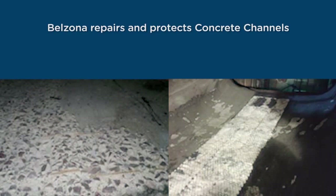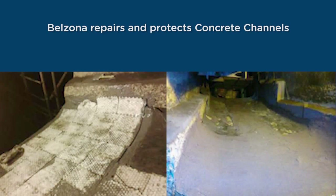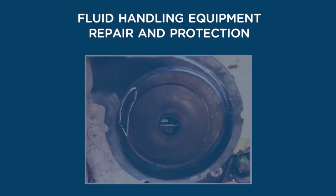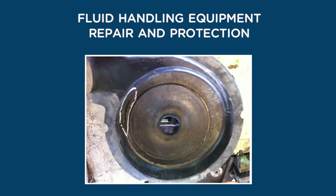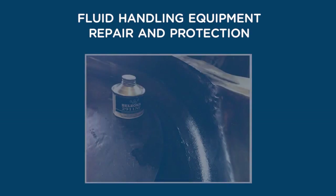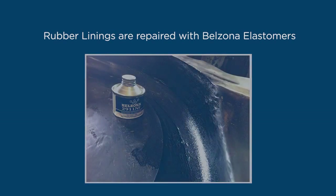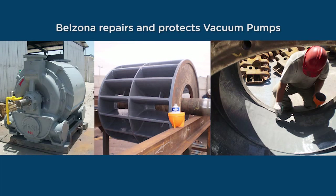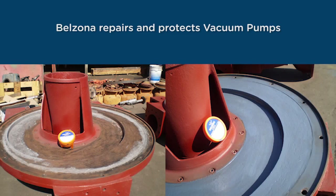Abrasive materials passing through the channel cause severe damage to the concrete walls. Belzona Magma Quartz is used to rebuild the worn concrete, and then Belzona abrasion resistant linings and aluminum tiles are applied to protect the surface. For fluid handling equipment repair and protection, rubber linings of pumps suffer local damage, resulting in operational shutdowns and can be repaired with Belzona elastomers. Belzona 2311 repairs linings and allows pumps to return to service, reducing shutdown costs. Vacuum pumps can be deeply eroded and corroded due to the effect of fluids passing through. Belzona 1311 and 1321 rebuild and protect the rotor and other damaged parts of the pump.